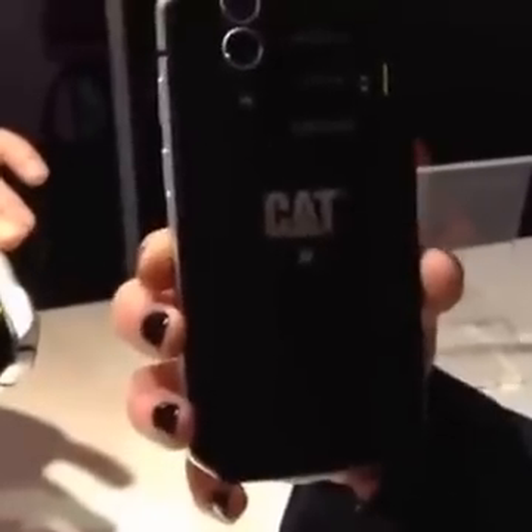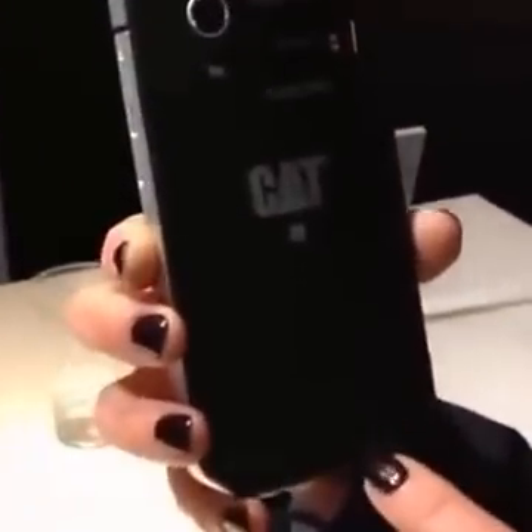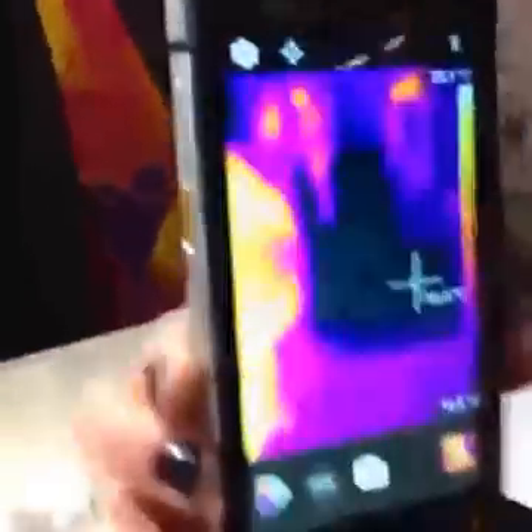This is the CAT S60, the flagship device from Caterpillar. It's rugged like all the rest of the phones in our range, but this one is different because it's waterproof to five meters for up to one hour. It's also got two cameras: the thermal imaging camera and the visible camera. That means it's the world's first smartphone with integrated thermal imaging.